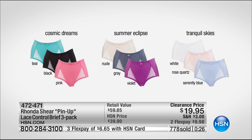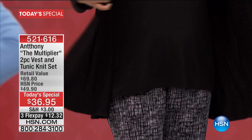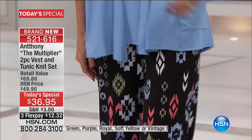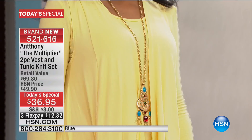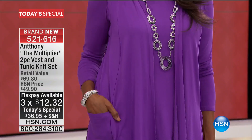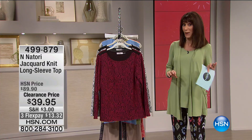Item numbers 472 and 471. If you're grabbing the panties, 4,500 are gone from our awesome today's special with Anthony. For the first time ever, you get the tunic and the vest — two separate, unattached pieces. It's a phenomenal value with longer length, pocket detailing, great inverted pleats, impeccable styling, three flex pay, and four on your HSN card. Pick up the matching pants to go right along with it. Coming up next, a high-end design from N by Natori.